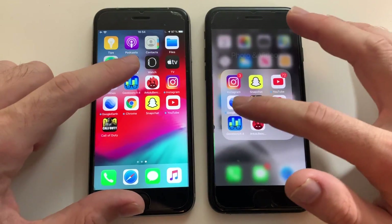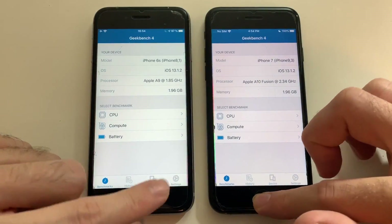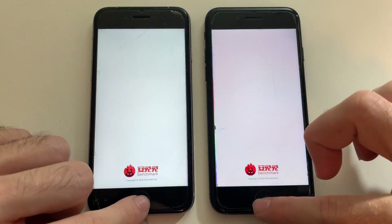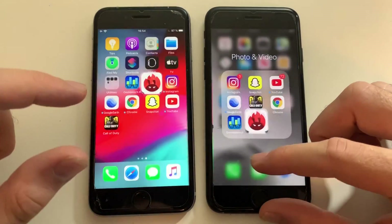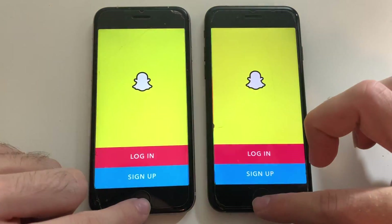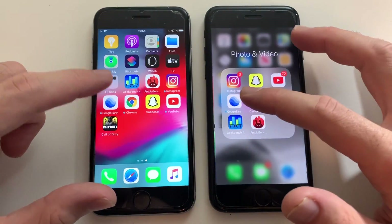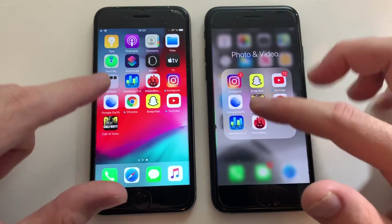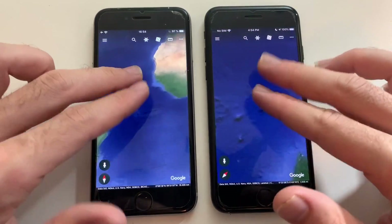Going for third-party apps now. Starting with Geekbench 4 — faster than iPhone 7 on the 6s. Going into the benchmark — exactly the same. Going for Snapchat — identical. Going for Google Earth — that's actually faster than the 6s. Both are really smooth here.